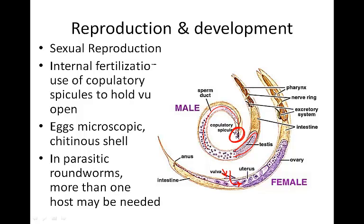In parasitic roundworms, more than one host may be needed in order to fully develop from larva to adult.